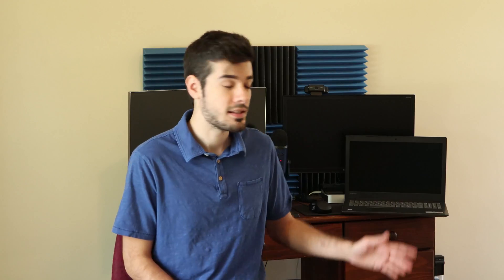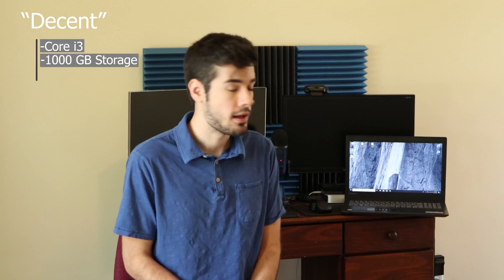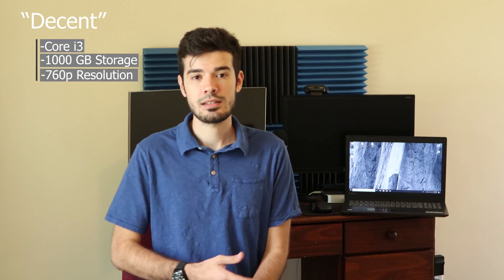Just the other day I found myself in need of a laptop so I could do more research and write up notes and information about products. This way I can utilize my time when I'm out and about and provide you guys with more great content. So I found this decent Lenovo laptop here.